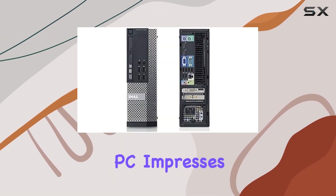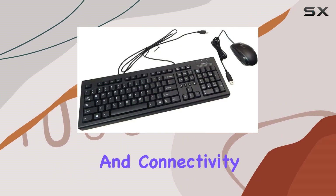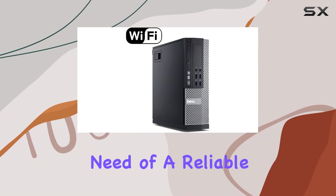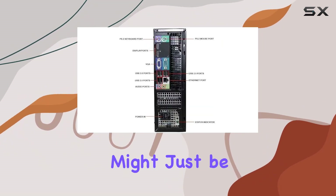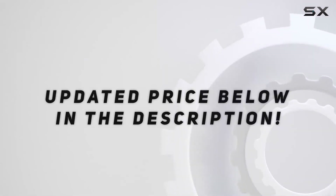In conclusion, the Dell OptiPlex SF computer PC impresses with its powerful specifications, thoughtful storage combination, and connectivity options. If you're a student or educator in need of a reliable workhorse for your academic endeavors, this renewed OptiPlex might just be the right fit for you. Check out the video description for updated pricing, and thank you for watching.